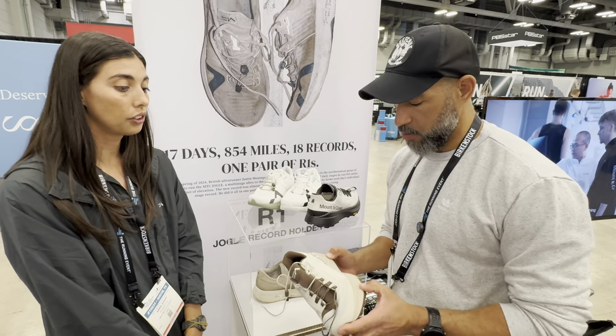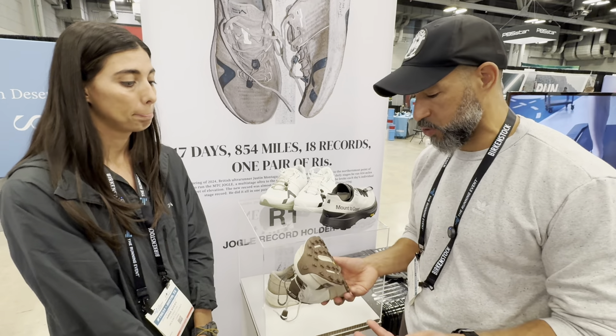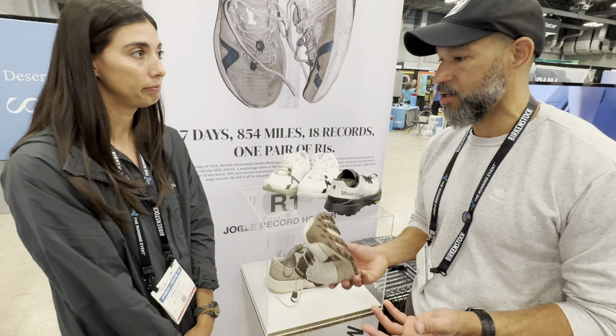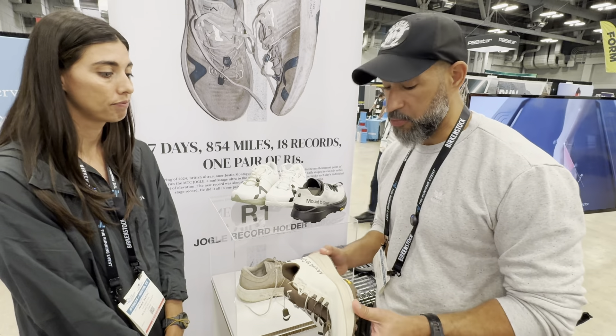So it's a pretty aggressive trail shoe, but at a really lightweight. I mean, trail shoes usually are built up and a little heavier, but this in-hand feels pretty light.